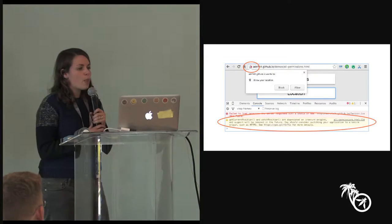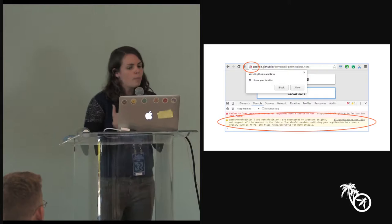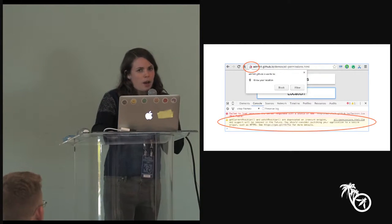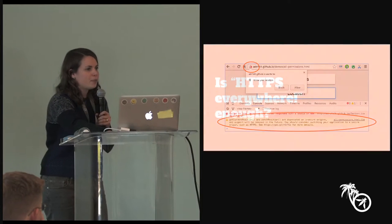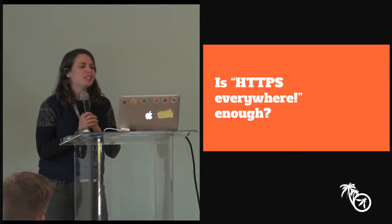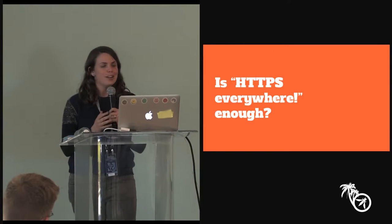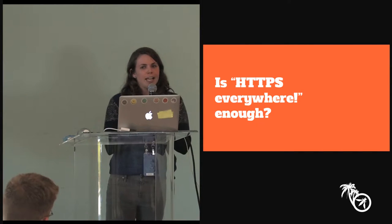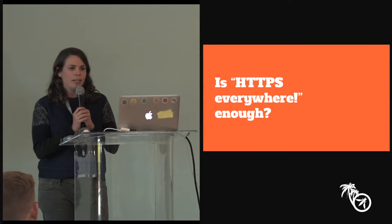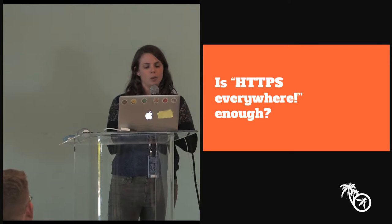All modern browsers are making the move towards HTTPS everywhere. But I want to ask whether HTTPS everywhere is actually the right thing for us all to be chanting. The answer, I think, is no. It's not even good for every site to go turn on HTTPS if it's not well configured and not high-quality HTTPS.